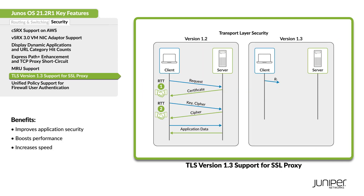We've upgraded SSL Proxy to support Transport Layer Security version 1.3. This upgrade reduces the SSL round-trip time to 1 per full handshake and to 0 for resumptions.